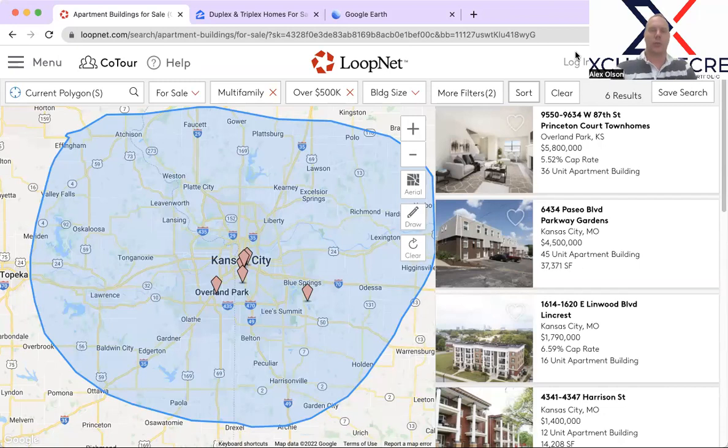Hey guys, this is Alex Olson here with Exchange Commercial Real Estate for another Multifamily Minute. What I thought I'd do here is just level set the entire multifamily market in Kansas City. This is dated March 18th, 2022, on a Friday. So if you're watching this a week or two later, this could change. However, every single week I try to bring you exactly what's coming new to market, so let's take a look and reset what is on the market in its entirety.